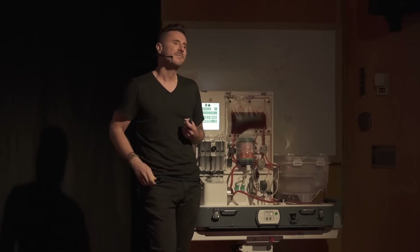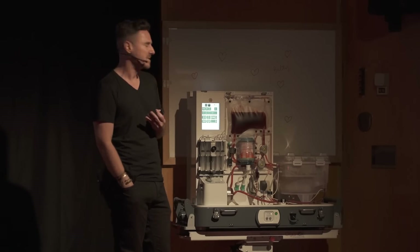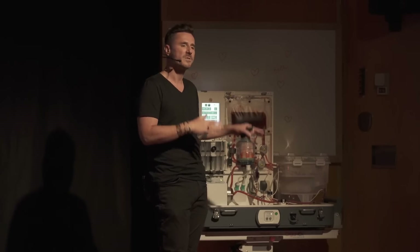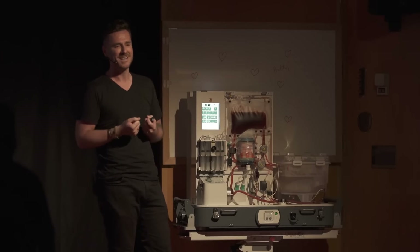You're looking at what is, in effect, a new way of thinking about liver medicines, where we are reprogramming donor organs that are too old, too diseased, to go to the patients who really need them.